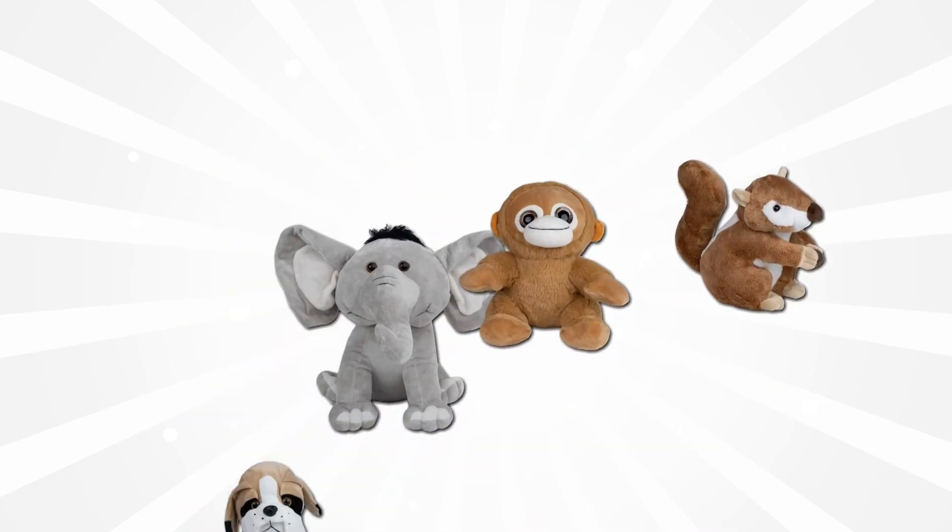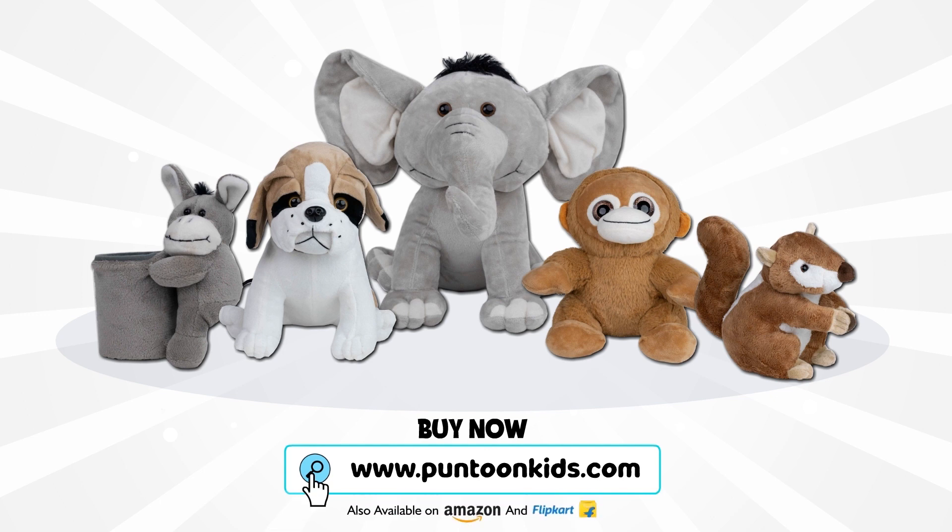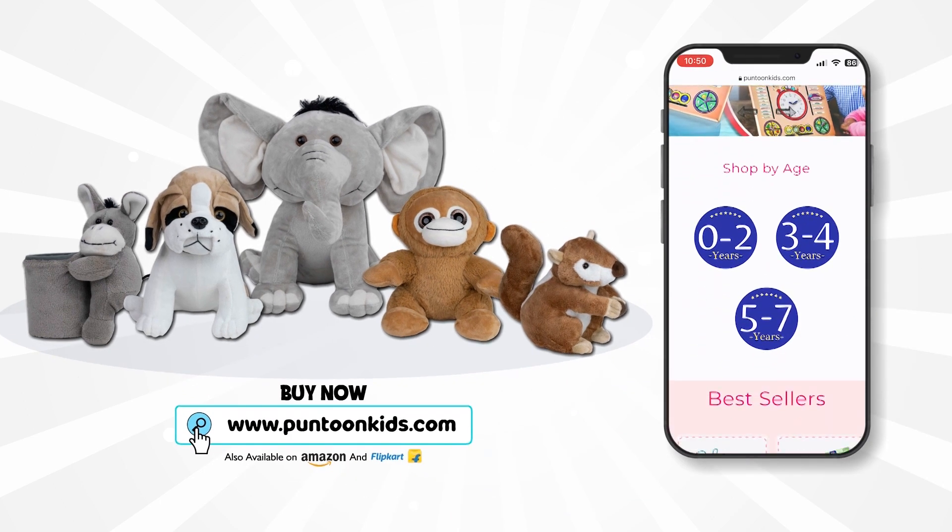You can also buy our favorite toys from www.pantoonkits.com — link is in the description.